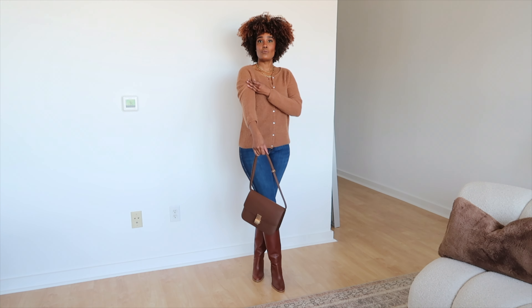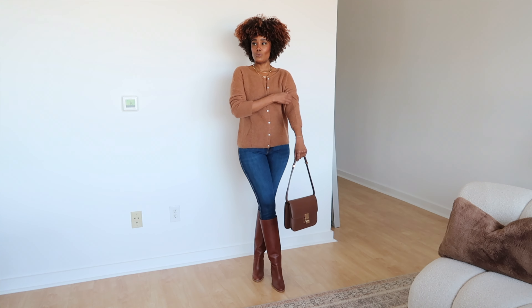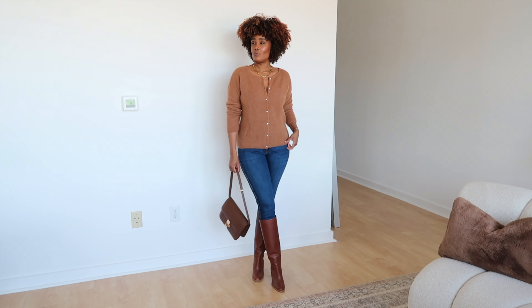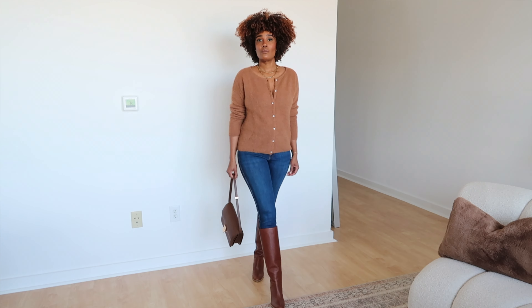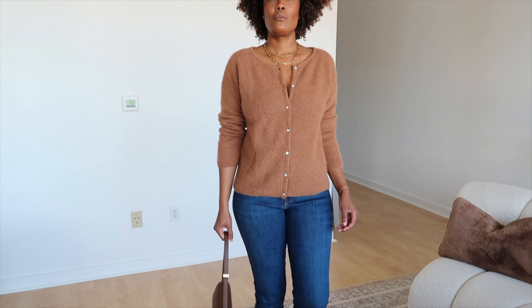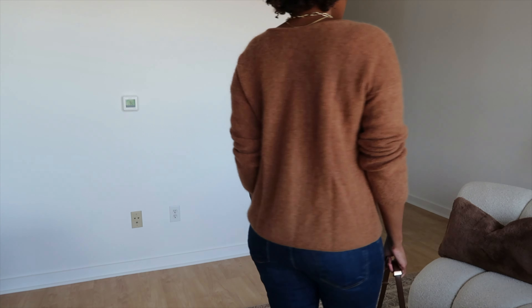These boots are from Banana Republic and I have been loving them so much. They have a thick block heel that's less than four inches, so they're very comfortable to wear throughout the day. I also added this brown bag from Celine — it's pretty old — and this is the look.